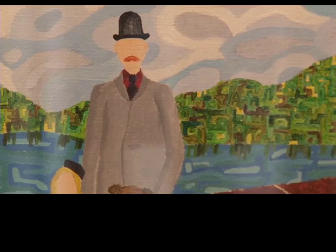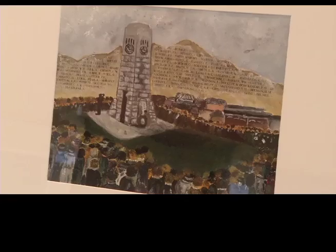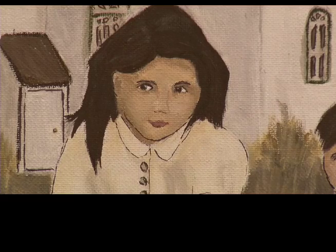First, students studied Canadian artists and found a style that was unique and interesting to them. Next, they went on a field trip to the Kamloops Museum and Archives, and they sifted through hundreds of black and white photos from the past 200 years, looking for an image that struck a chord.